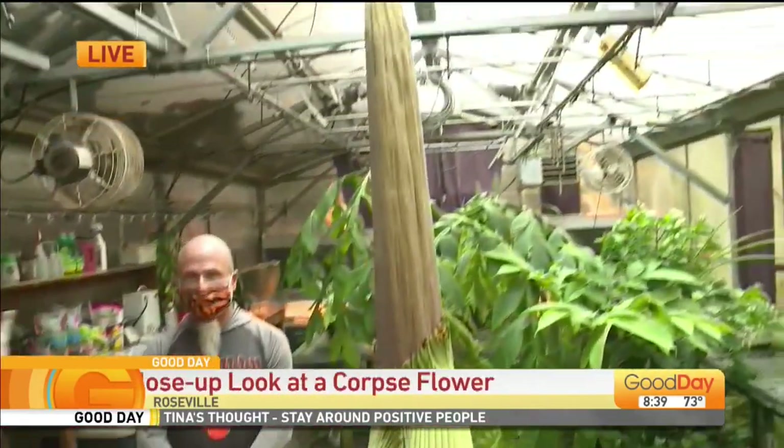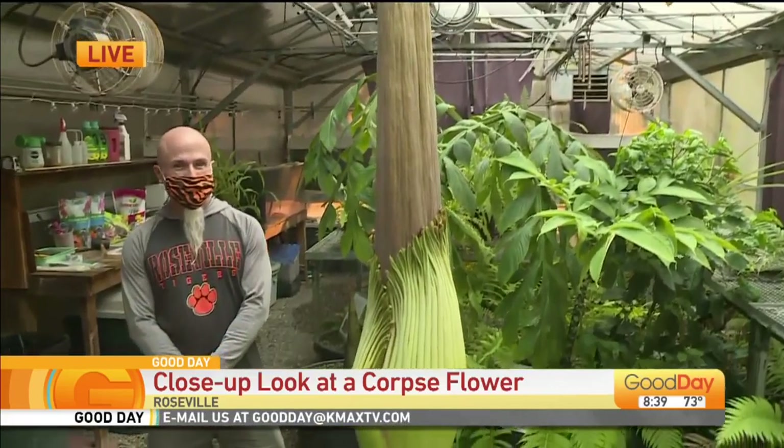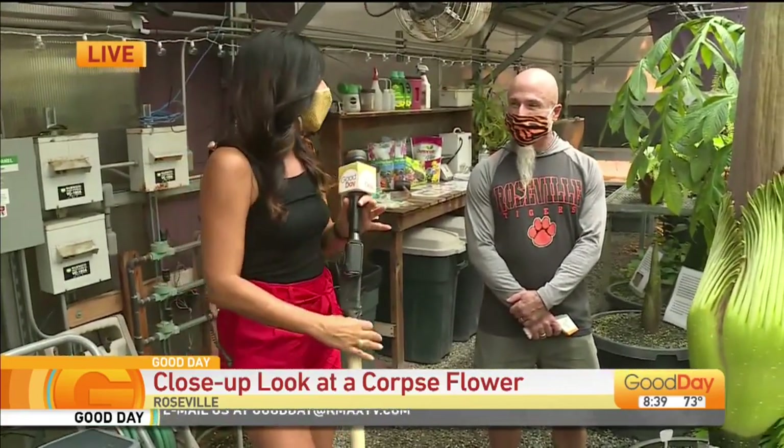This thing is 6 feet tall. It could still grow just a little bit before it blooms. We're in the greenhouse here at Roseville High School — a pretty unique opportunity on campus. I have CJ Addington with me, a physics teacher here on campus.